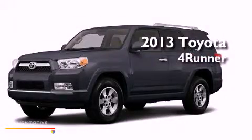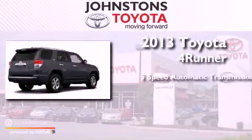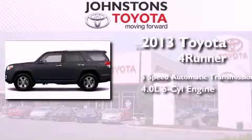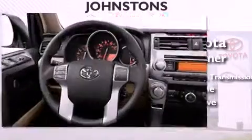This is a brand new 2013 Toyota 4Runner. This SUV has a 5-speed automatic transmission, a 4.0-liter V6, and the added safety and control of 4-wheel drive.